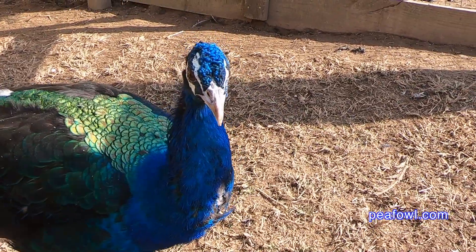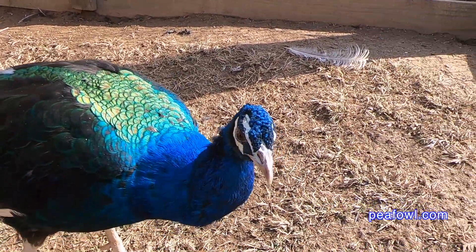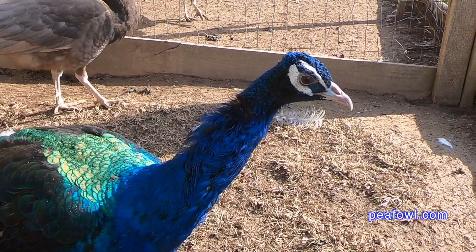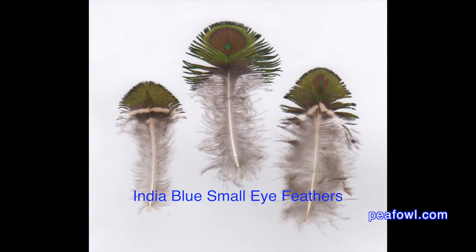These feathers are so beautiful. A lot of people like these feathers and like to use them in all kinds of arts and crafts. We also found some of the other feathers that are also on the back of the neck of the peacock.